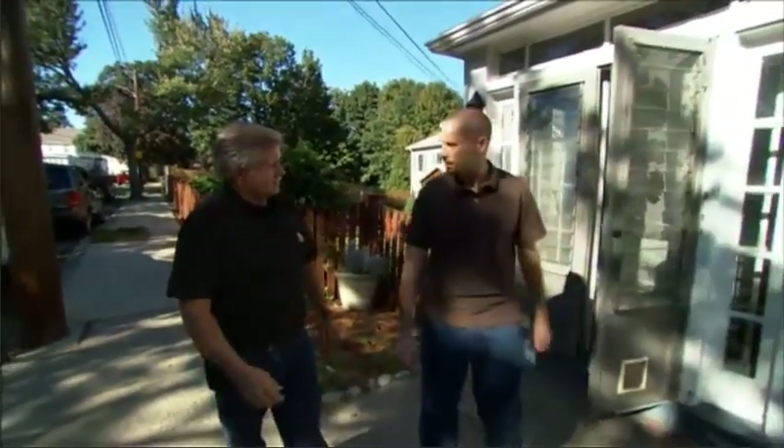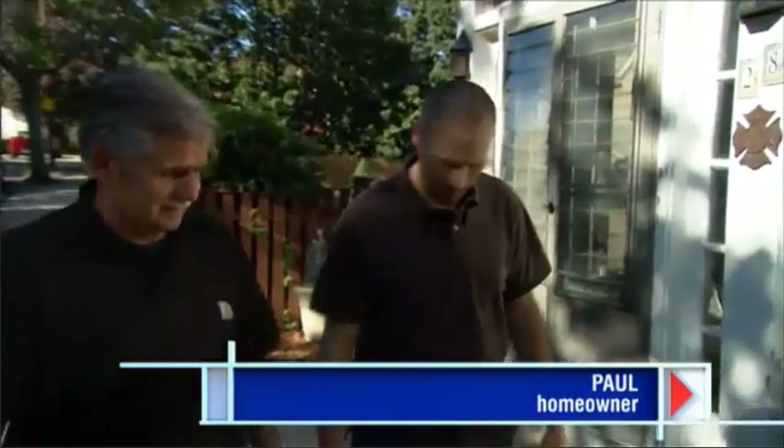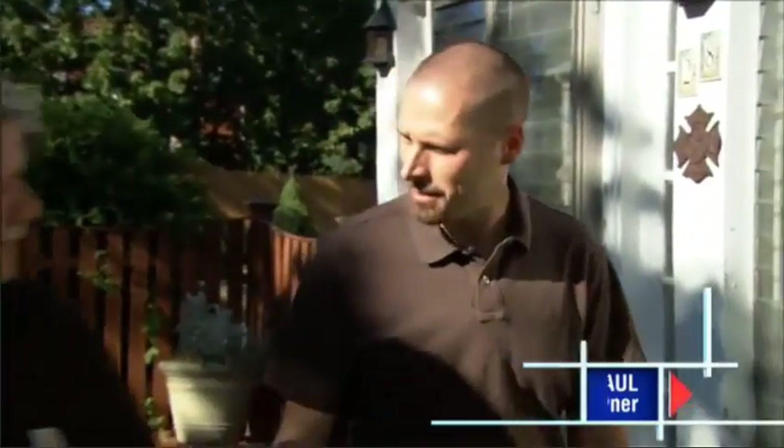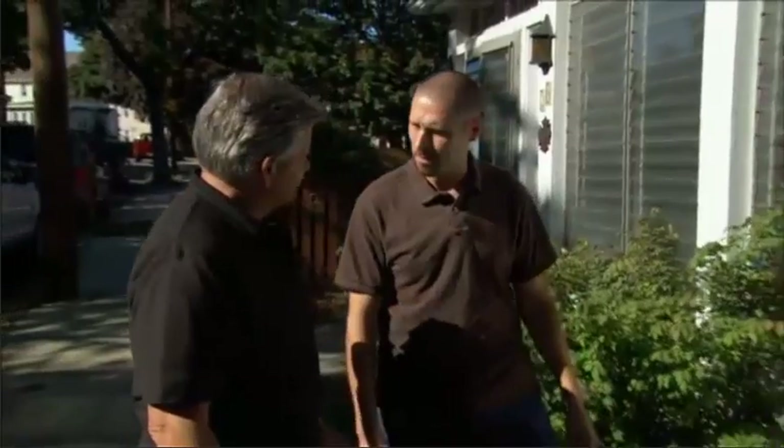Hey Paul. Hey Tommy. Welcome to my old house. Well, thank you. You weren't kidding, you do live near the coast. We love it here on the coast. Kids have a great time down on the beach in the summer. But I tell you, lately up here in the northeast, we've been really kind of nervous about the hurricanes coming through.